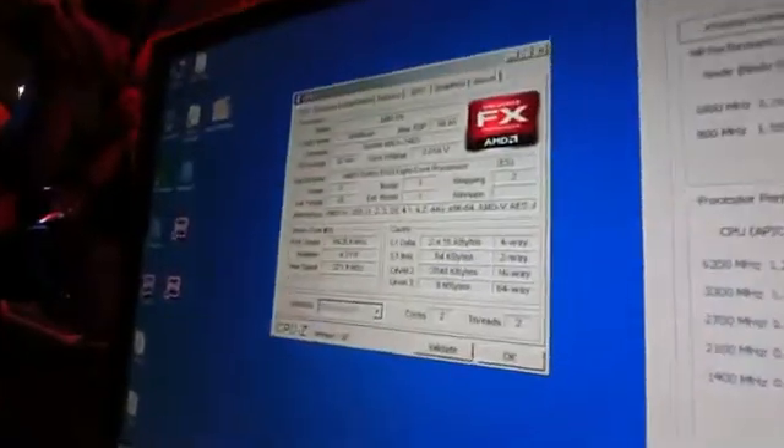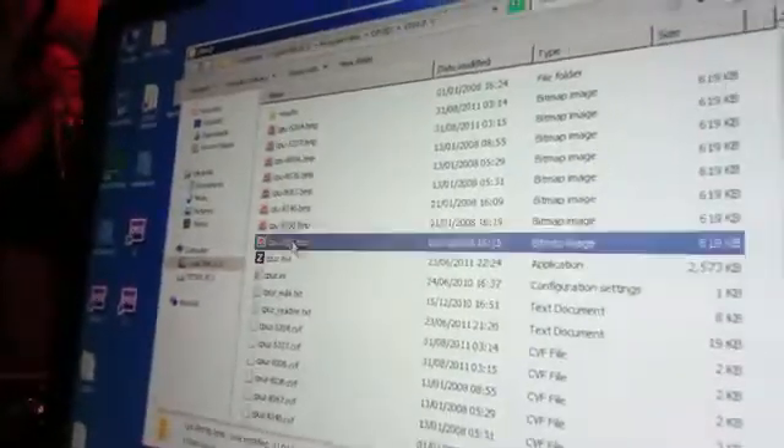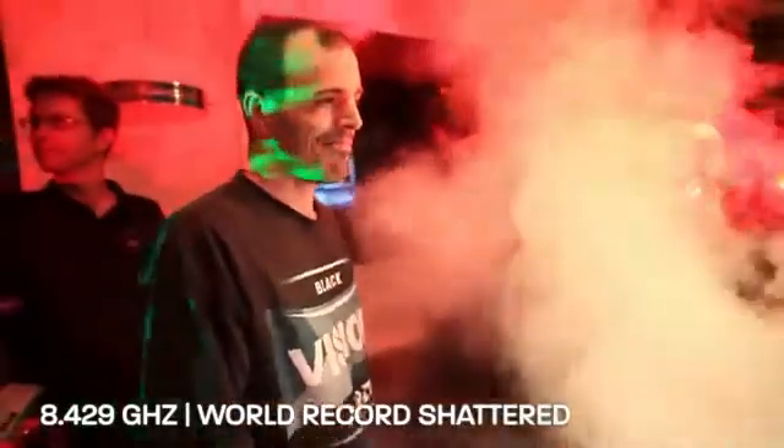So this would be 8,420 if we can make it — and we hit 8,429 megahertz. Congratulations, everyone. That is awesome.